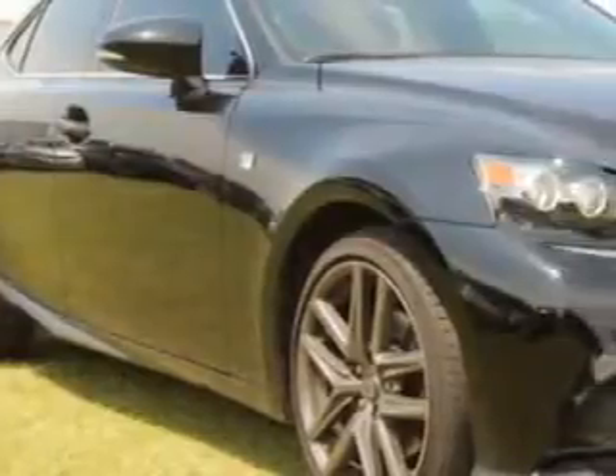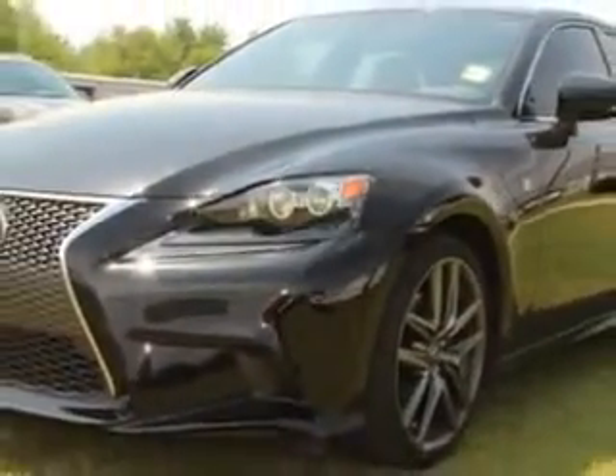Ready for the very best? Let Sumpter Chrysler Dodge Jeep show you what luxury really means. Check out this Obsidian 2014 Lexus IS250, equipped with a 6-cylinder engine and an automatic transmission.